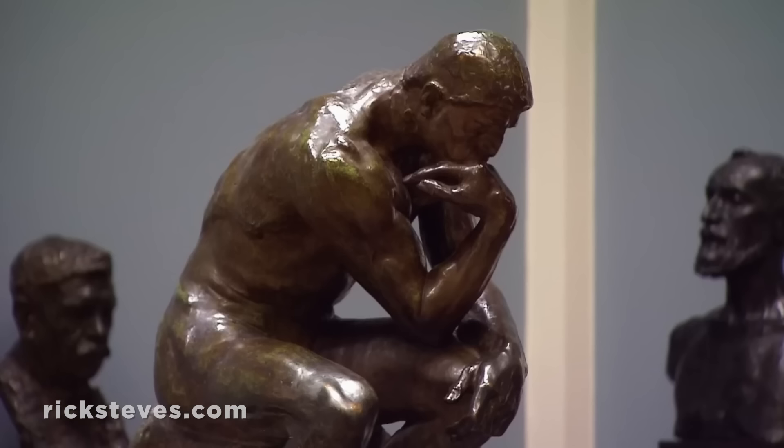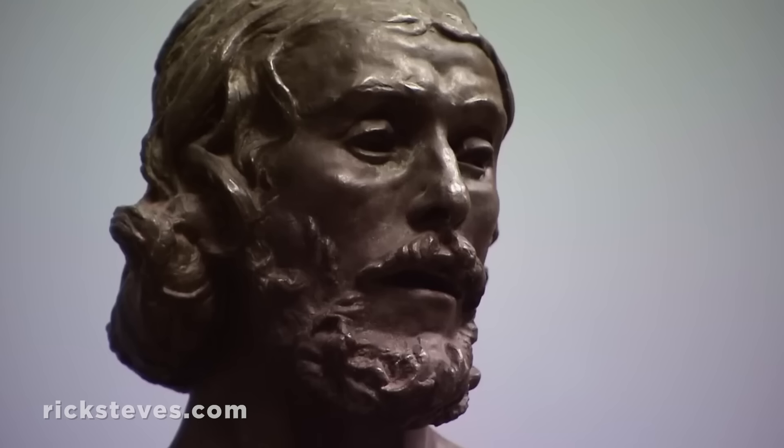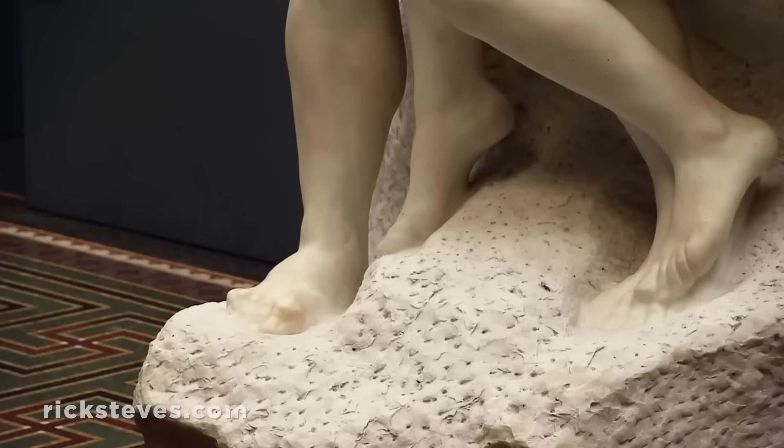The museum's founder was both a friend and a major patron of the French artist Rodin, Europe's greatest sculptor since Michelangelo. Here, where sunlight is so plentiful in the summer and so rare in the winter, the light reveals the art in a loving way. Enjoying Rodin's famous Kiss, you sense the artist himself would appreciate the play of the light.